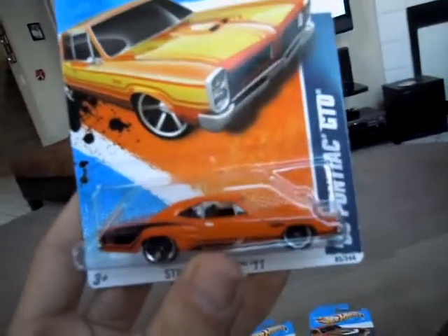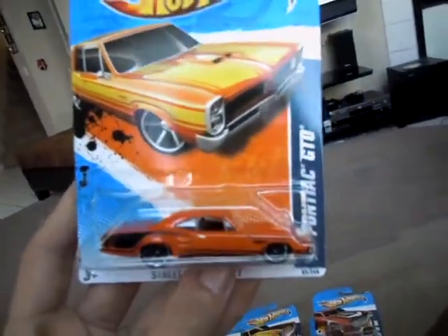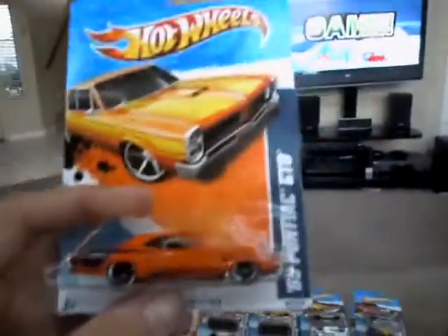I found two of these exactly the same at a Walmart. I found one one day, went back a couple days later, and found another one. So that's one of my first real error packages.